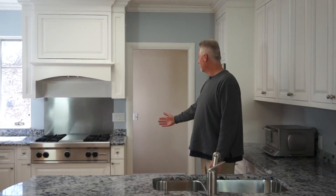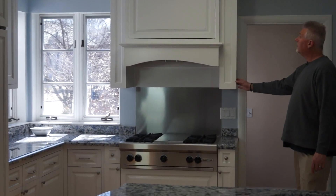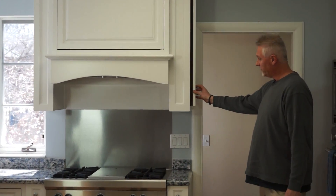When you come around to the range side, we've got some hidden features in here as well. On the side of the range hood, we've got cabinets just to hold spices on both sides.